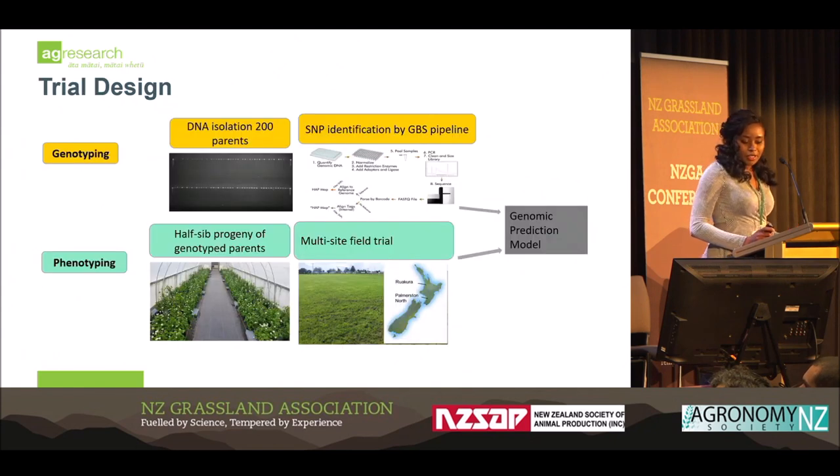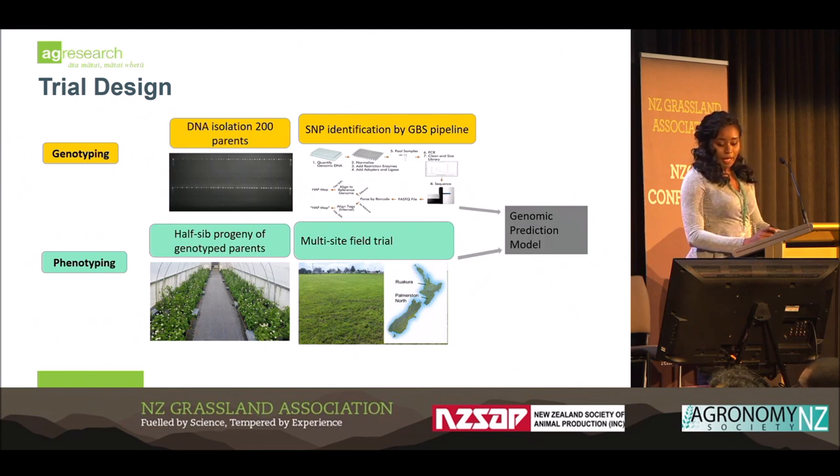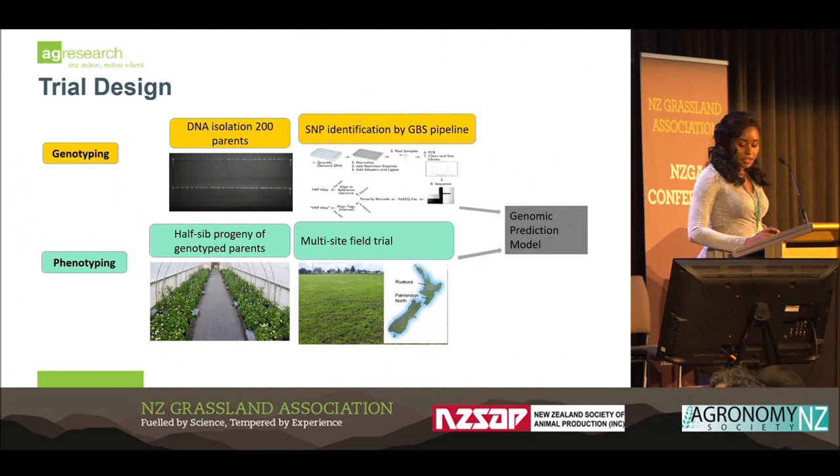The two pieces of information that you need — your genotype information and your phenotype — we got these from a multi-year, two-location field trial. We got the DNA from 200 parents, and then identified our SNPs by a GBS pipeline, which is a relatively cheap and fast way to get a whole lot of SNPs quite quickly. We then phenotyped 200 progeny and recorded the important traits we were interested in, particularly dry matter yield. These two pieces of information were fit into our genomic prediction model and I'm presenting the results.